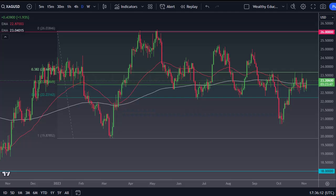From FX Empire, this is Chris taking a look at the silver market. As you can see, silver has rallied rather significantly during the trading session, and it looks like the market is trying to go higher.